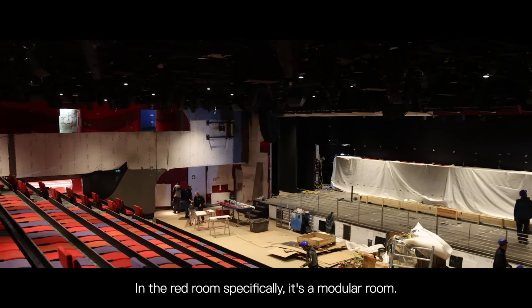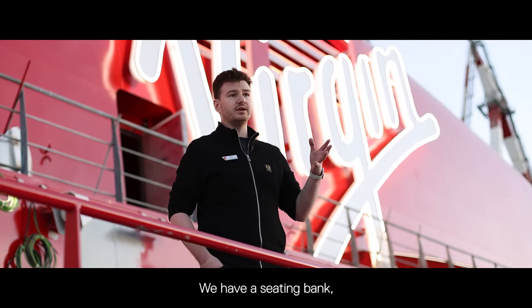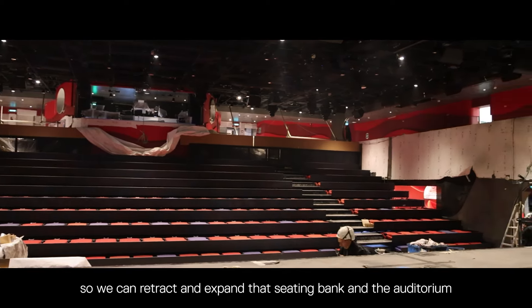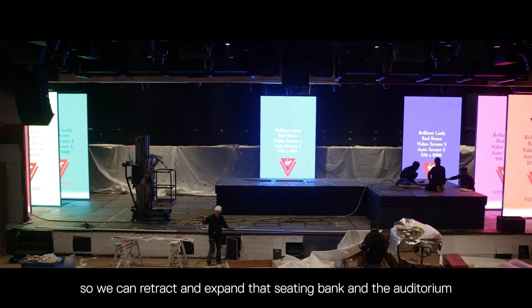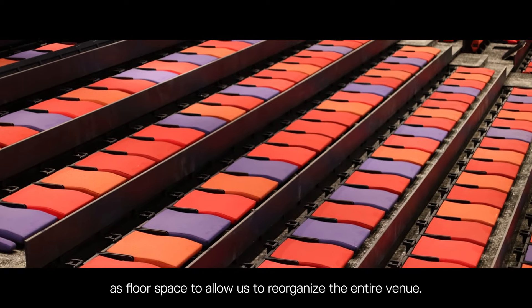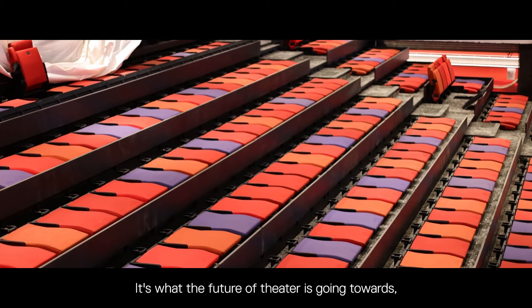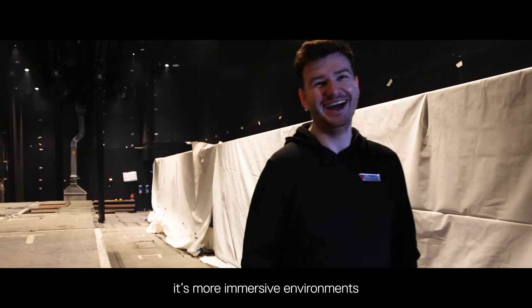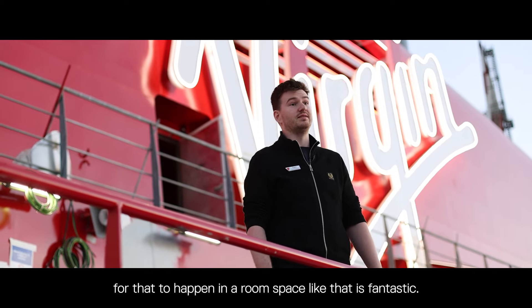In the Red Room specifically, it's a modular room. We have automated seating banks on the stage itself and in the auditorium, so we can retract and expand that seating bank in the auditorium floor space to allow us to reorganize the entire venue. It's what the future of theatre is going towards — more immersive environments. For that to happen in a room space like that is fantastic.